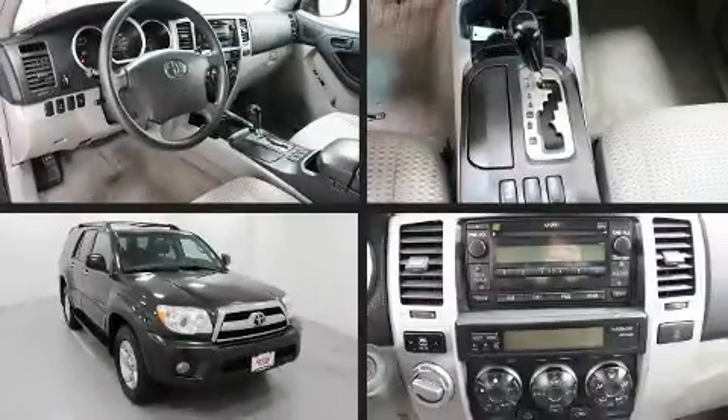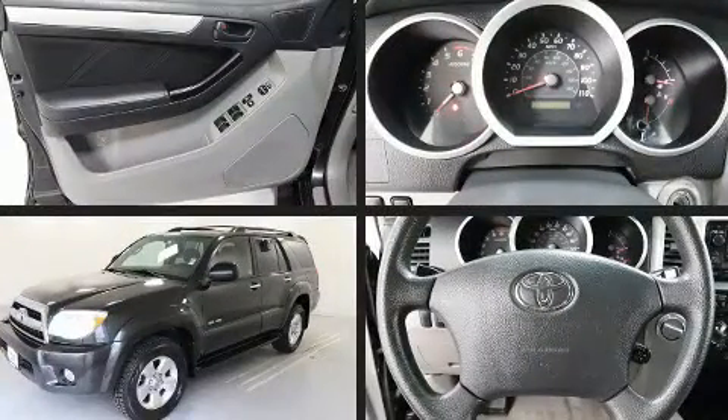The 2007 Toyota 4Runner. It features an automatic transmission, four-wheel drive, and a four-liter six-cylinder engine.